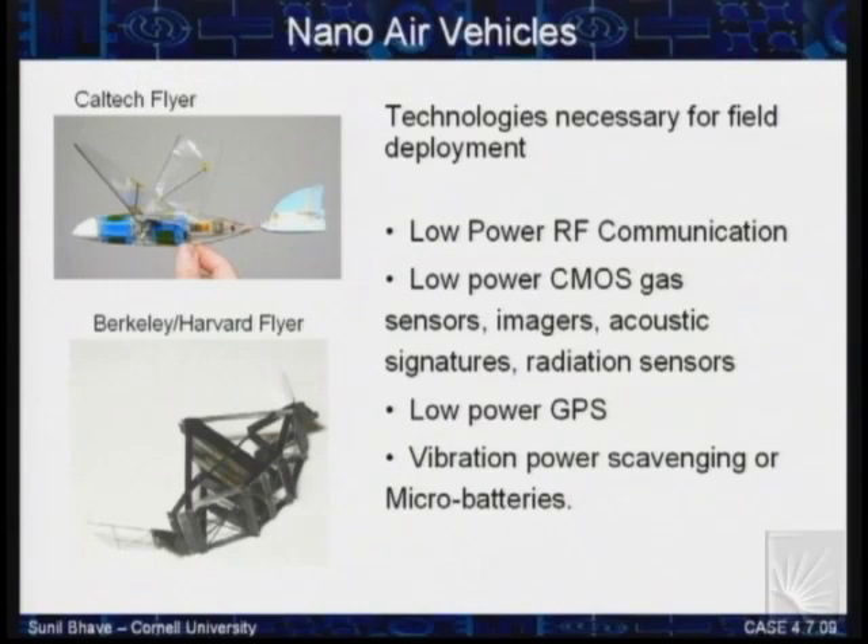MEMS can also make an impact where you're willing to give up a little performance but really need extremely low size, weight, and power — for example, nano air vehicles. These are vehicles made at Caltech, Berkeley, and Cornell also has the Insect Cyborg program. You need a communication system to talk to these vehicles, and more importantly, you need to know where they are and use MEMS inertial sensors for navigation. Here I'm willing to give up on performance but need the extreme size, weight, and power advantages that MEMS resonators can provide.